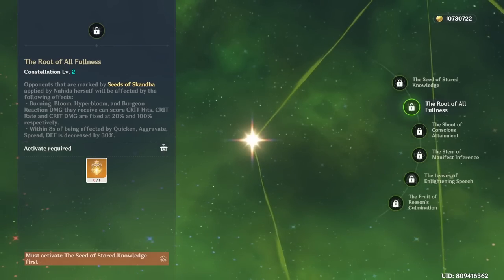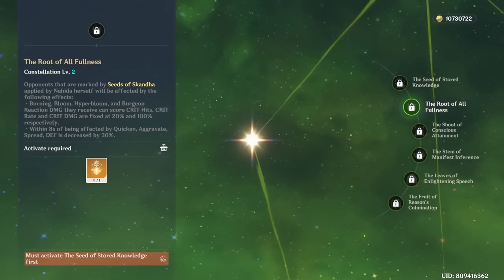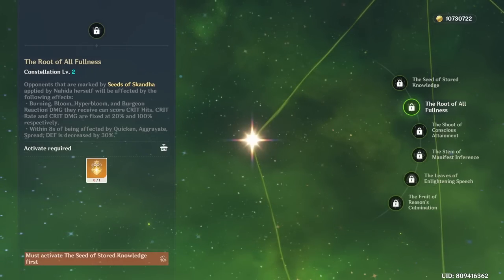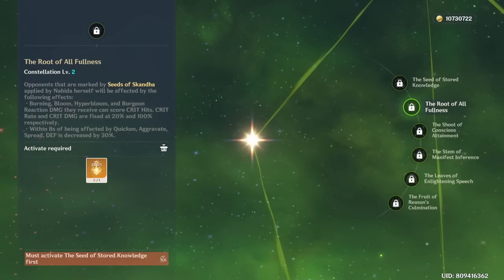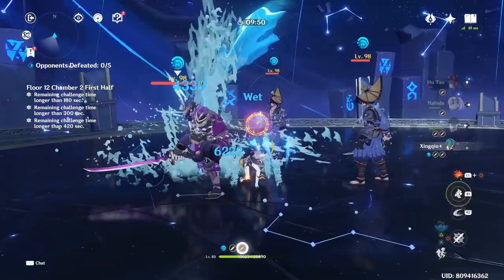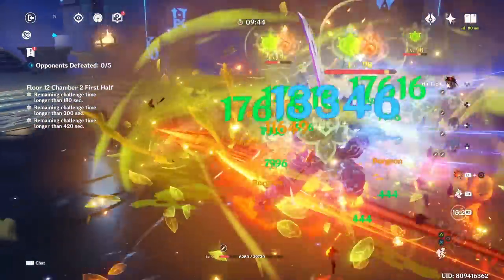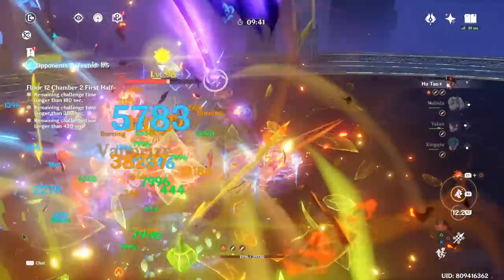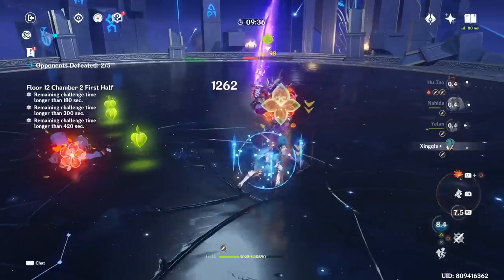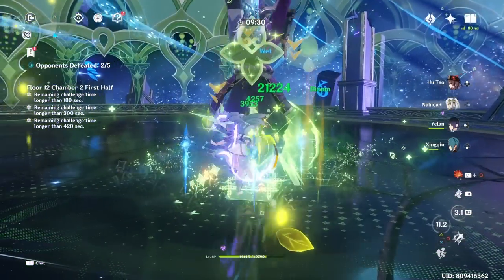Nahida's C2 is absolutely very good. Whenever she uses her E skill and applies Seeds of Skandha, Burning, Bloom, Hyperbloom, and Burgeon reactions can now deal critical hits at 20% crit rate and 100% crit damage, while Quicken, Aggravate, and Spread get a defense shred of 30% for eight seconds. This is a really powerful boost for not just Nahida but your whole team. Together, C1 and C2 put Nahida on a whole different level from C0 — a decent stopping point if you're on a budget.